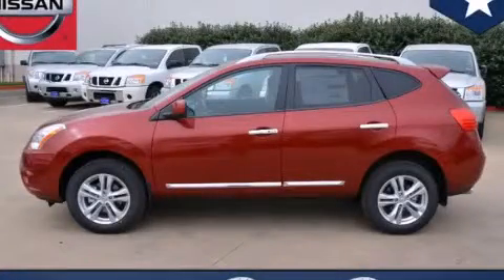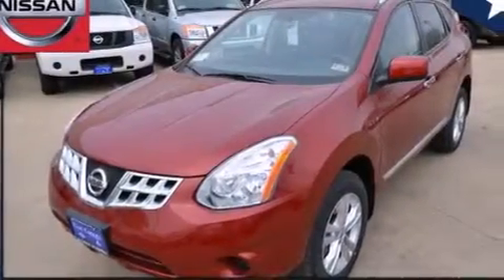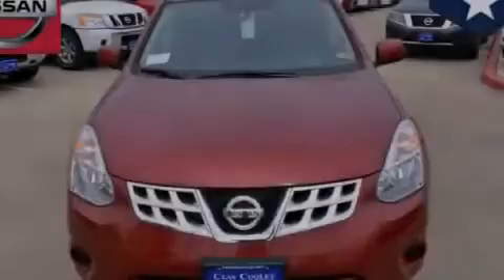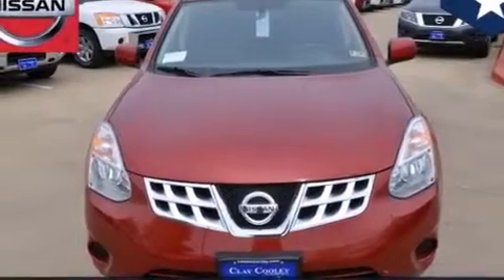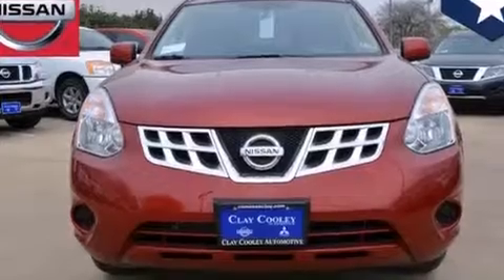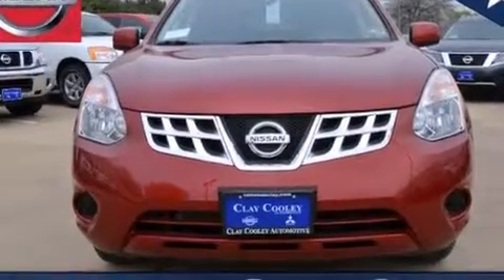This is a brand new 2013 Nissan Rogue — plenty of space for what you need. Its top features include a low tire pressure indicator, a multi-link rear suspension, aluminum wheels, roof rails, and a rear view camera.